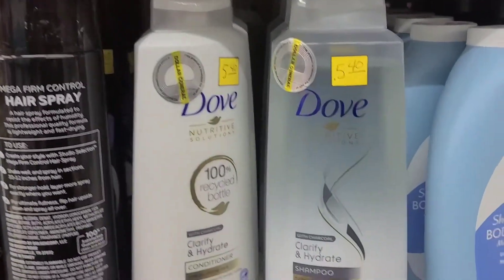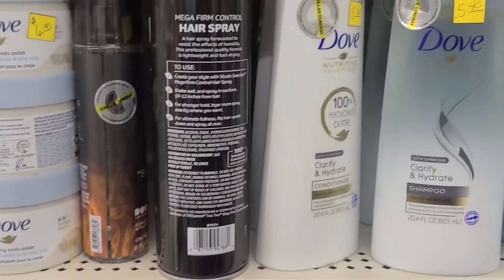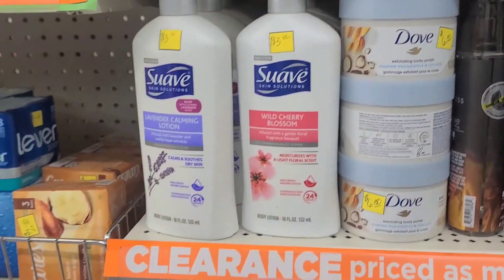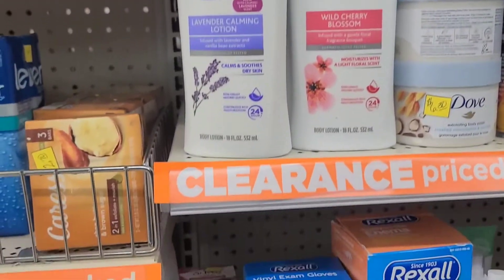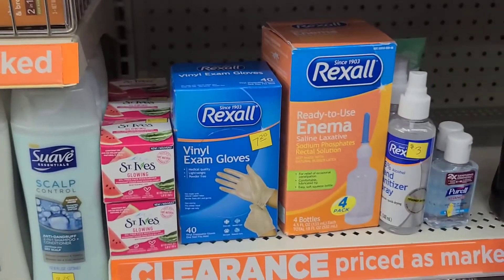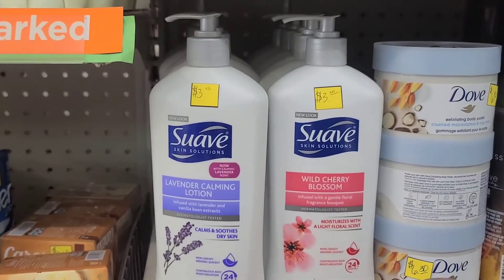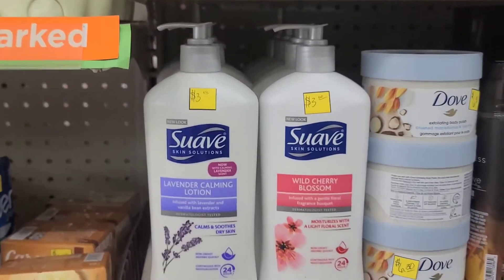If you got those Dove coupons — there are some paper ones and some digitals as well. There are some lotions back here too, some Suave lotions, and there's a coupon for Suave: a dollar off when you buy two Suave products and a dollar off the Suave lotion. Check your digitals, y'all!